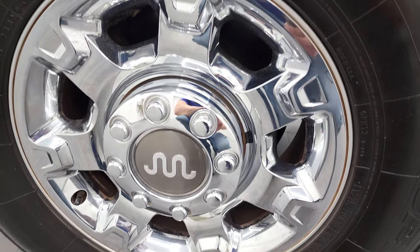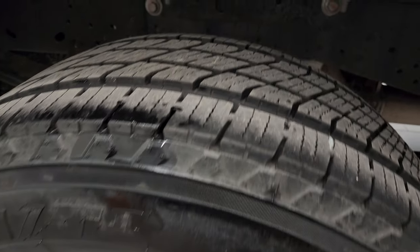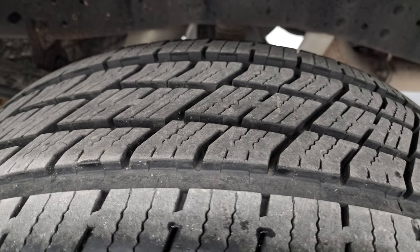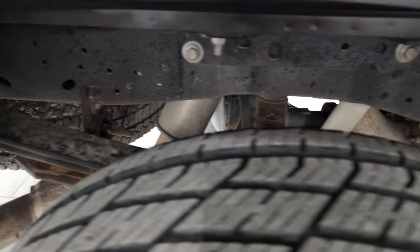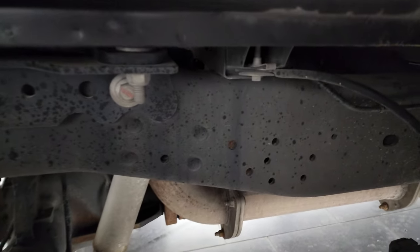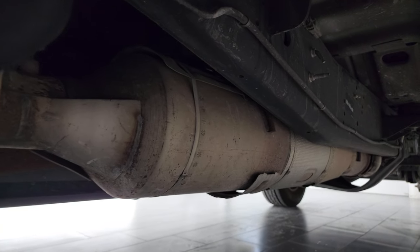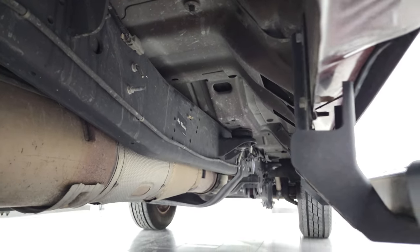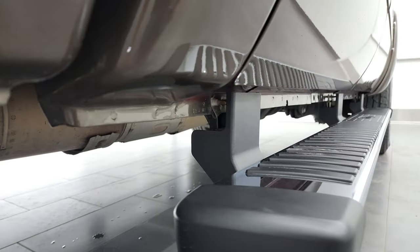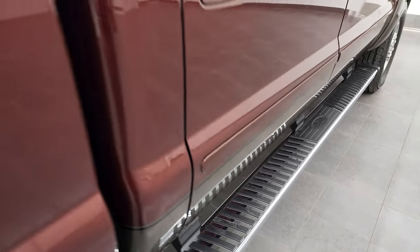Back rim is in excellent shape as well. Back tires have just as much tread as the front tires and the frame and underbody is in excellent condition. Very nice and clean — has all the remaining factory exhaust and it is like new under here. Lower rockers, cab corners all look fantastic and it does come with the factory chrome step bars.